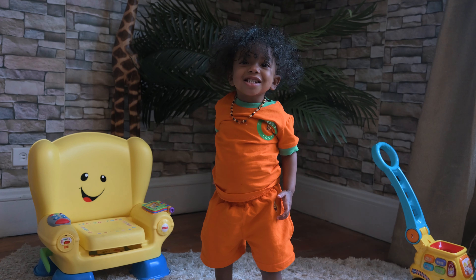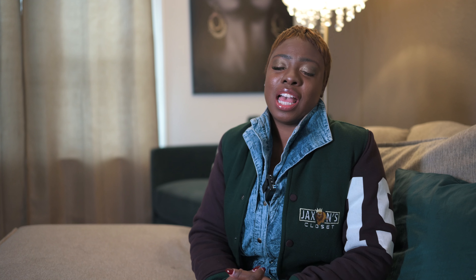I had a vision for how I wanted him to look. Unfortunately, because he was born small, the only things that we could find were pajamas. So I said, why not? Let's just start our own.